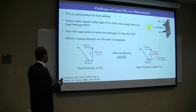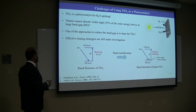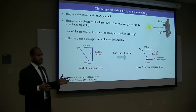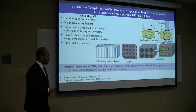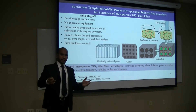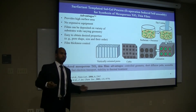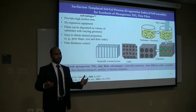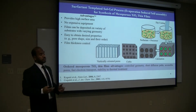Though doping is important, effective doping methods and strategies are still under investigation. Engineering titanium at the nanoscale can tremendously improve its photocatalyst performance. For example, mesoporous titanium thin films prepared by evaporation-induced self-assembly — so that the process of evaporation induces the structure.